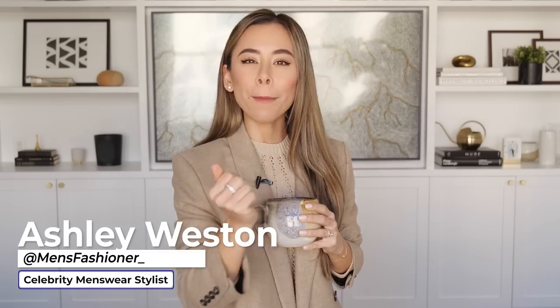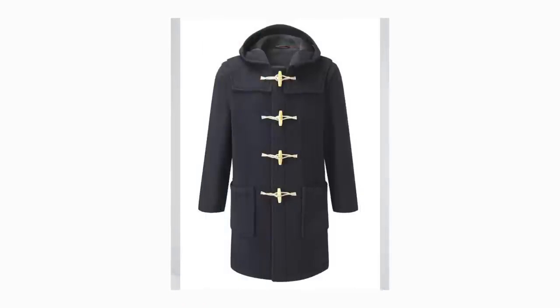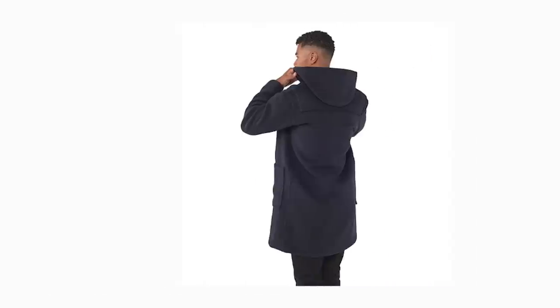Let's get you feeling warm and looking hot this winter. First up, we have an item that I've never included in any of my previous winter outerwear videos, and that is a duffel coat. This bad boy is like an overcoat but with some old school toggle buttons and a cozy hood.